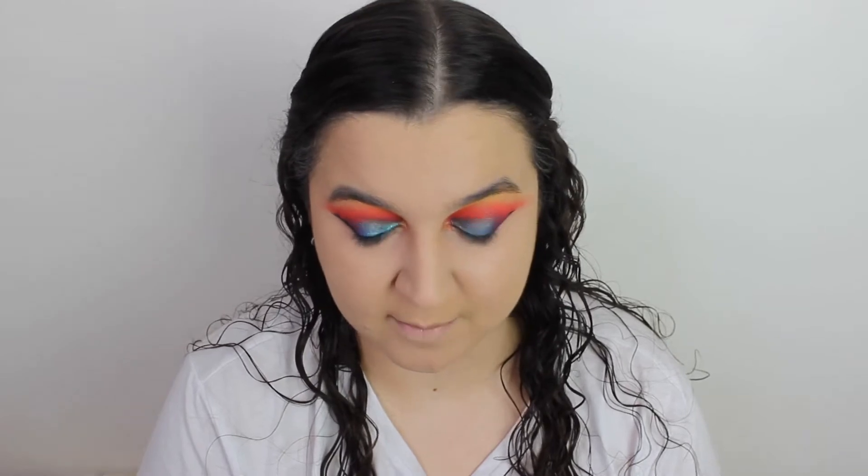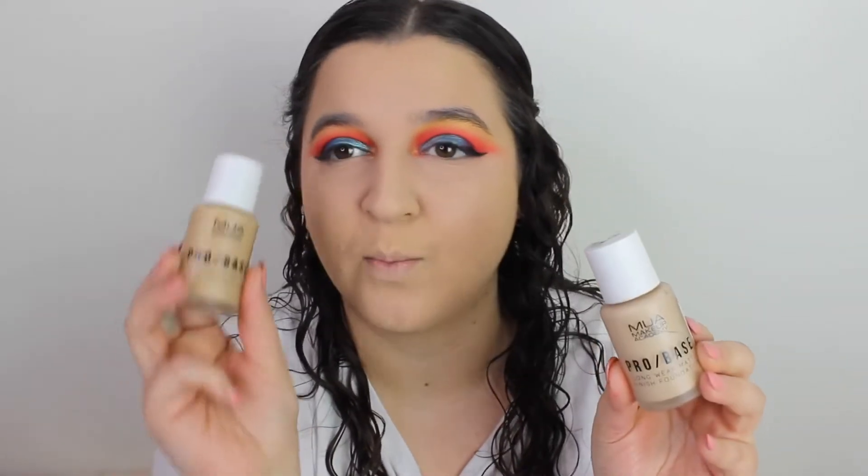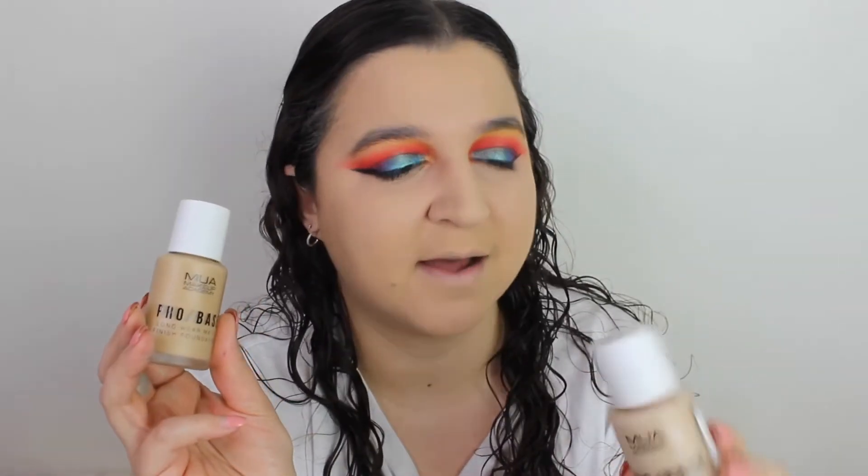So I've done my base. I've used the MU8 Pro Base foundation in 146 and 130. I've used my Conceal and Define Concealer, my Pro CC Powder — you know I love that by Revolution — and of course my NYX Honey Dew Me Up is my absolute fave primer. It is time to get some colour back into my face because I am looking pretty pale at this point.